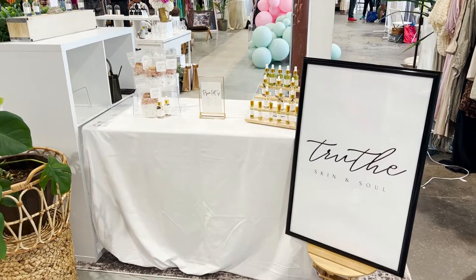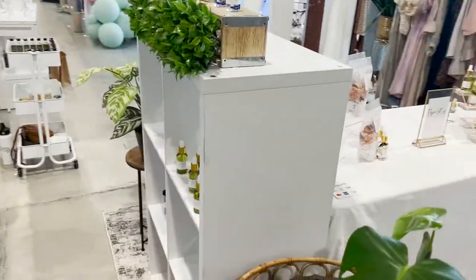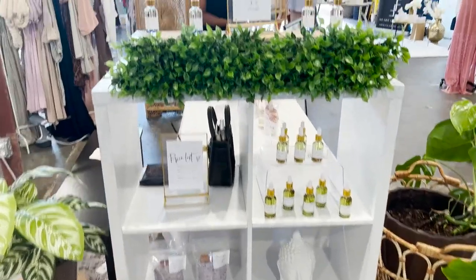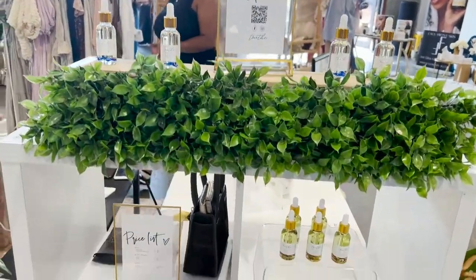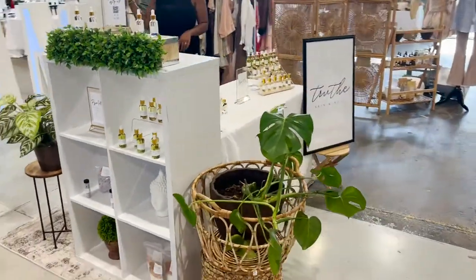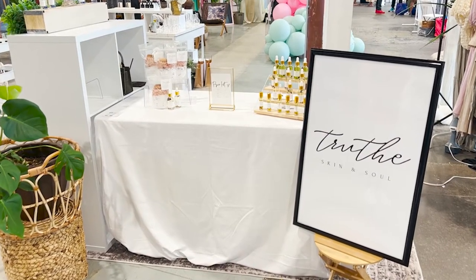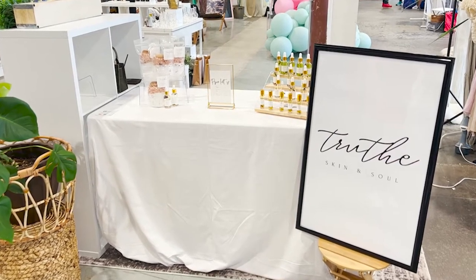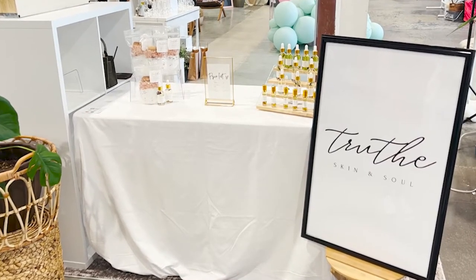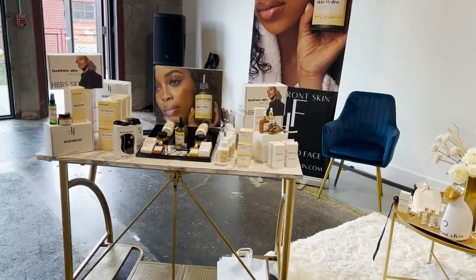This next booth is just very crisp and clean. You can look at her products and see how organized they are — she's got products up front and even on the side. She was on the corner, so people were able to shop from both sides, which is great. She's got her prices listed and a QR code at the top. I love the aesthetic — it's very clean, visually appealing, sleek, and elegant. Her brand name is on a sign and it's not too busy.